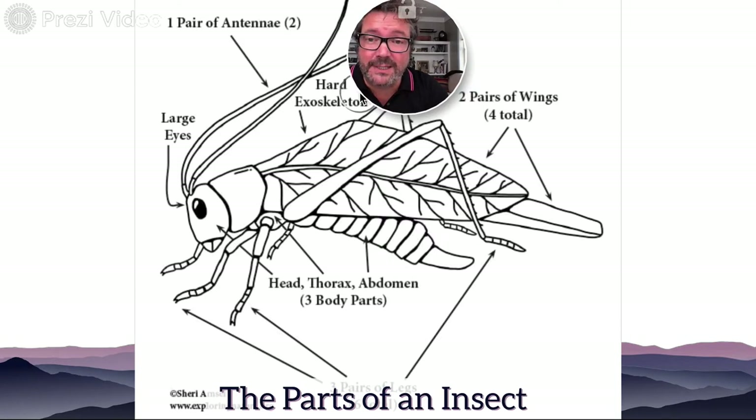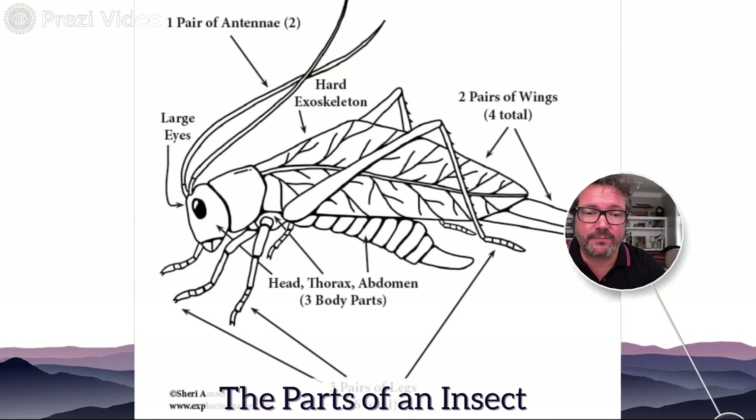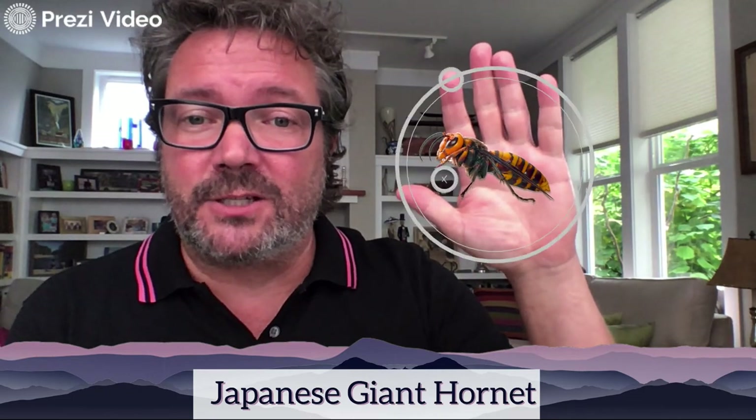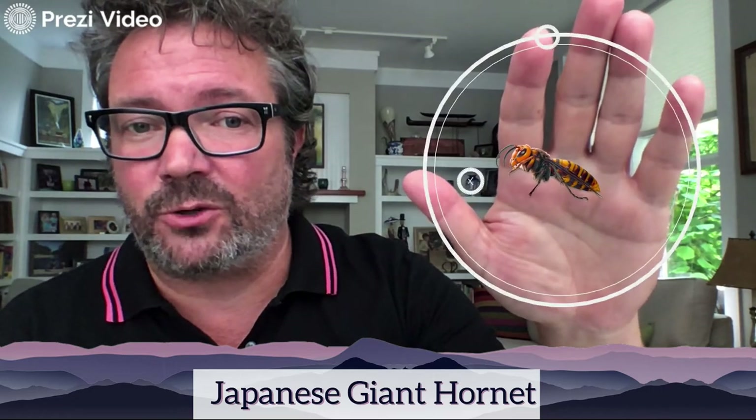Let's see if we can identify some of their body parts and how they act. The first one has been getting a lot of buzz in the news — no pun intended. This is the Japanese giant hornet. It's generally about an inch to an inch and three-quarters long, and the queen is a little bigger at about two inches.